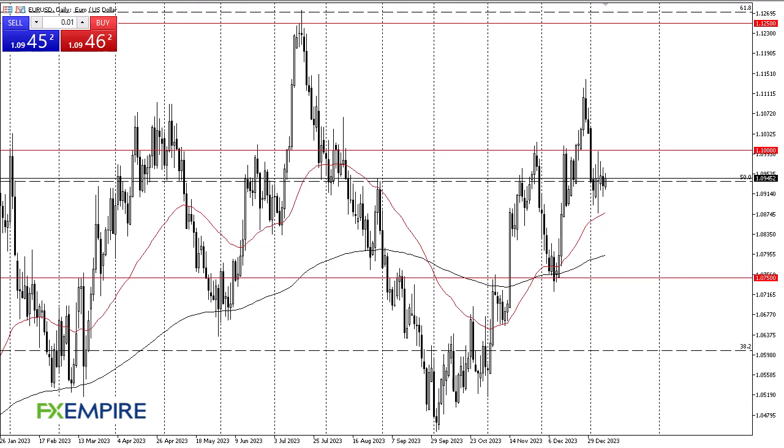From FX Empire, this is Chris taking a look at the euro. The euro has risen slightly against the dollar during trading on Wednesday, but we are still stuck in the same range that we have been in, right around the 1.0950 level.